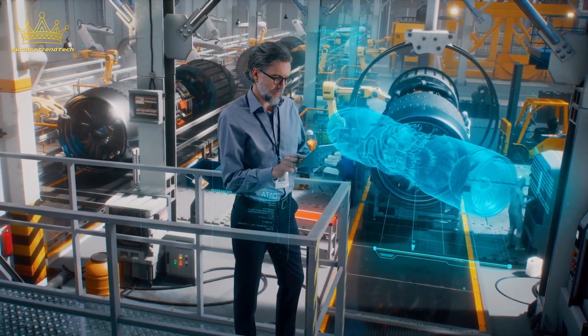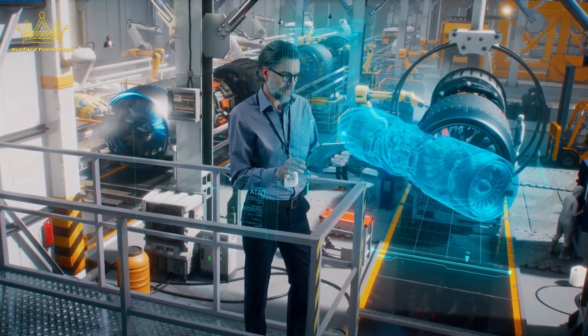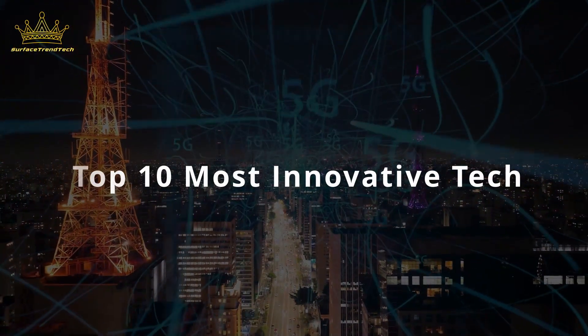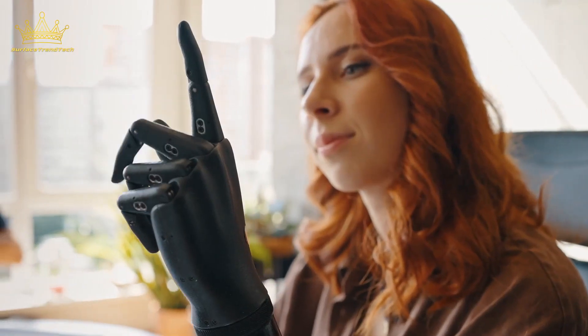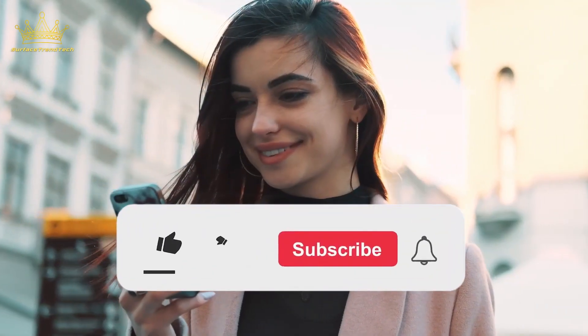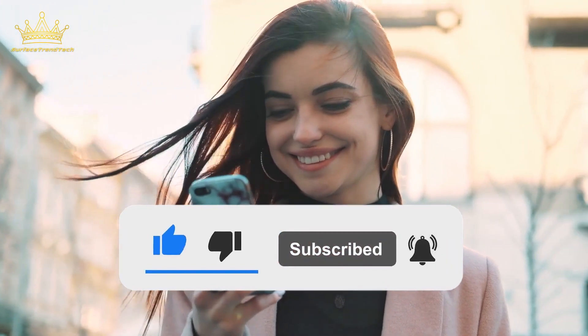Hi guys! Welcome to our channel where we explore the latest and greatest in the world of technology. Today, we're going to be showcasing the top 10 most innovative techs. From cutting-edge gadgets to game-changing devices, these products are pushing the boundaries of what's possible. Don't forget to hit the like button, leave a comment, and hit the bell icon to never miss an update from us.